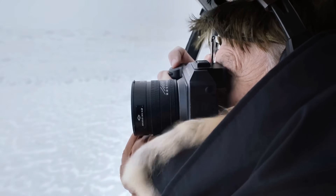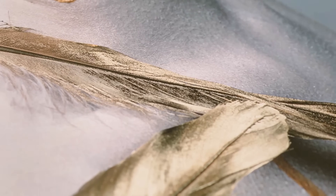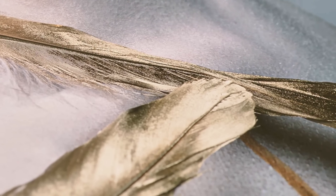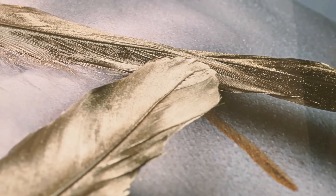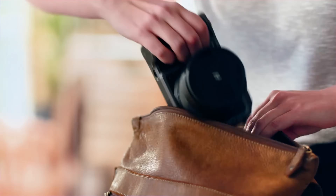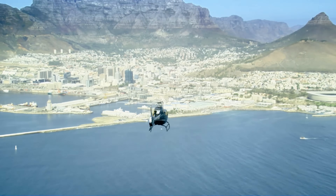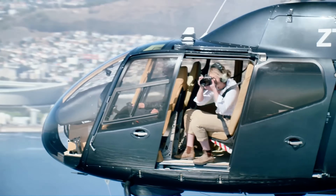The electronic viewfinder features a 5.76 million dot OLED panel with 0.87x magnification and 120Hz refresh rate that makes composing shots feel like looking through a window. The camera body weighs 895 grams without a lens and features weather sealing rated to the same standards as professional DSLR cameras.